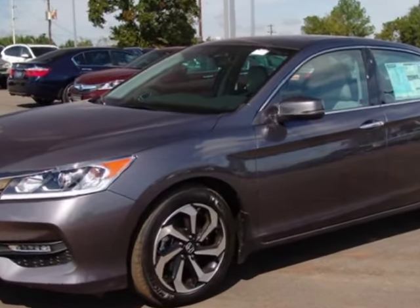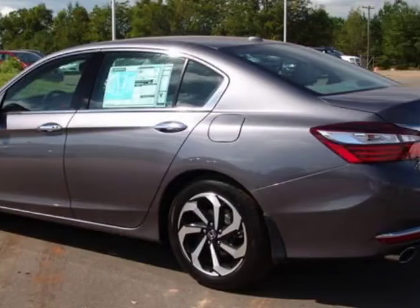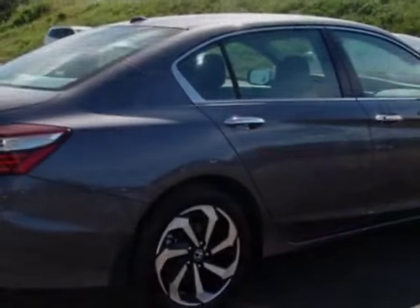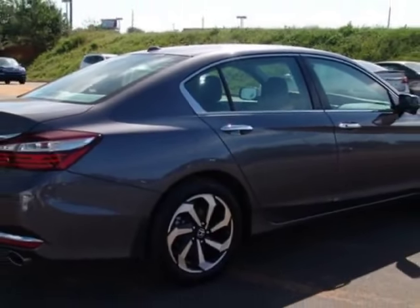Come take a look at this new 2016 Honda Accord sedan. For your protection, this vehicle has a full factory warranty. This Accord sedan boasts a 3.5 liter engine and has a 6-speed automatic transmission.